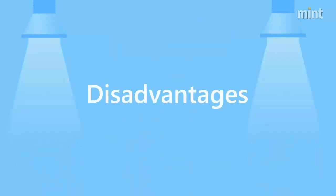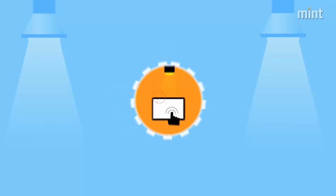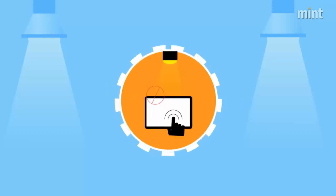Here are some of the disadvantages. Light cannot pass through walls, so mobility is an issue. Li-Fi cannot be achieved without a light source.